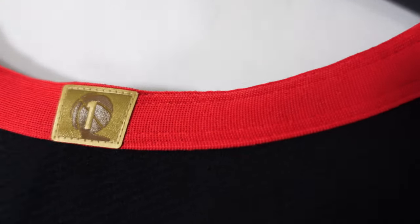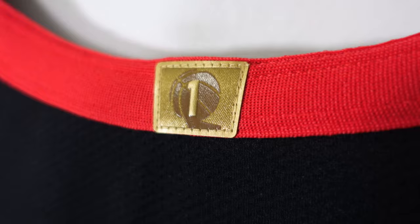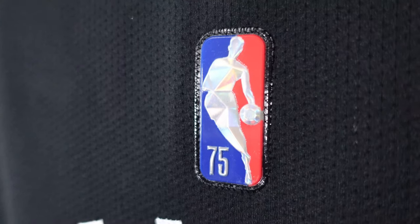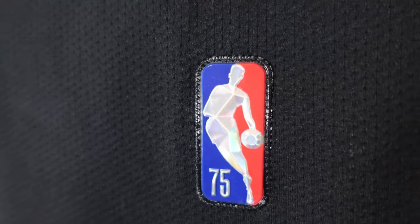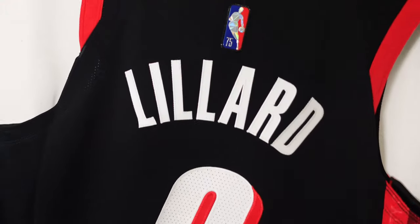Starting off at the collar, red material. You got the championship patch, you got number one just beautifully stitched down there. On the arm openings you got the same style. Since it's the 75th anniversary, you got the 75 on the Jerry West logo — it has that plastic material and it's stitched down, just beautiful in the light.